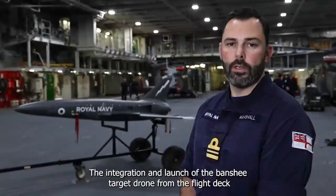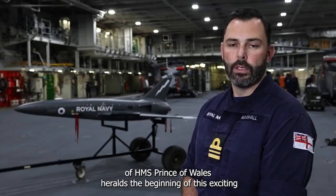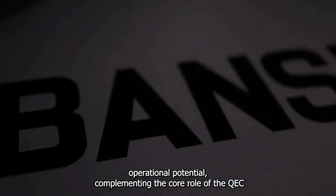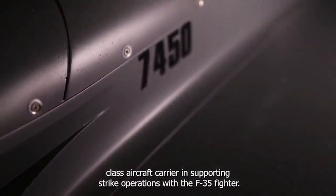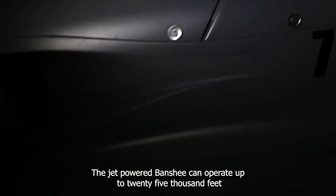The integration and launch of the Banshee target drone from the flight deck of HMS Prince of Wales heralds the beginning of this exciting journey. Uncrewed systems will allow us to exploit the maximum operational potential, complementing the core role of the QEC-class aircraft carrier in supporting strike operations with the F-35B.